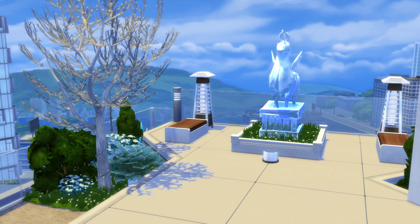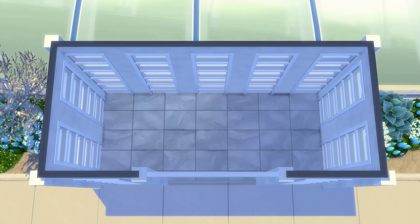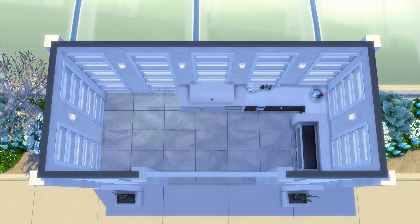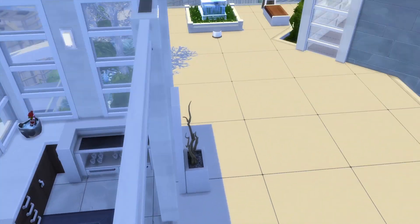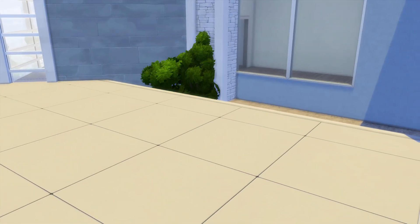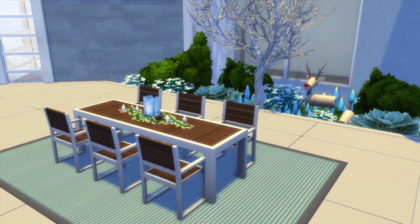I love creating outdoor spaces, so even though we're on the rooftop of a big building in San Myshuno, I wanted to carve out some nice outdoor areas. On the side we have a great outdoor kitchen right next to a big dining space, and in the corner is a covered hot tub. This would be an amazing spot for fancy garden parties in the spring and big cookouts in the summer.